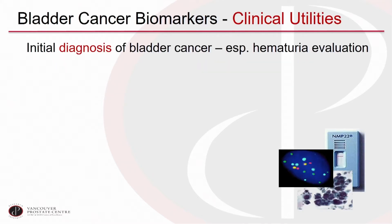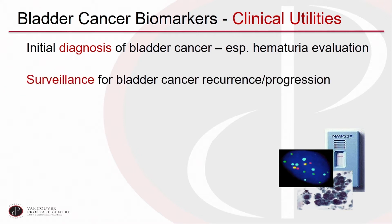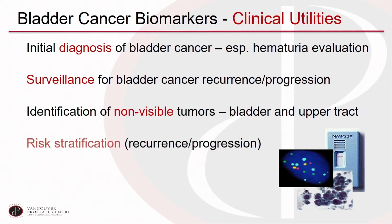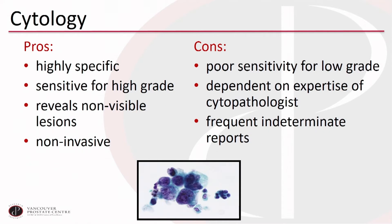We can imagine using a biomarker for initial diagnosis, especially in the workup of patients with hematuria, and for surveillance of patients to rule out recurrence and progression after a prior non-muscle invasive bladder tumor. We'd also like to see tumors missed on cystoscopy — especially carcinoma in situ and upper tract lesions. Ideally, we could risk-stratify based on markers and screen for bladder cancer with a urine marker.